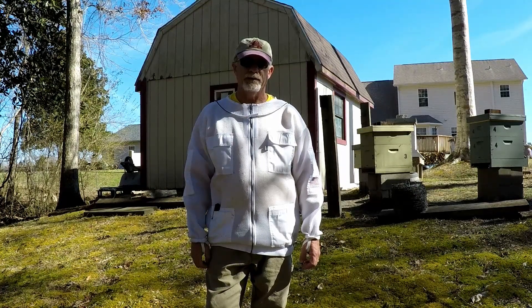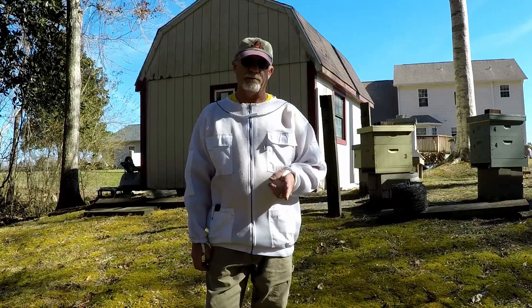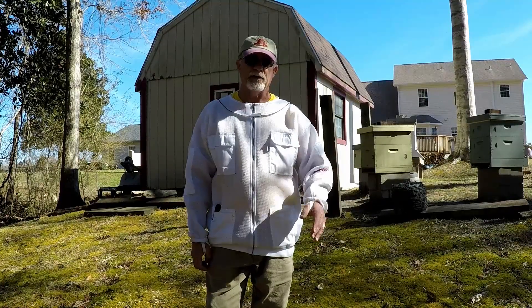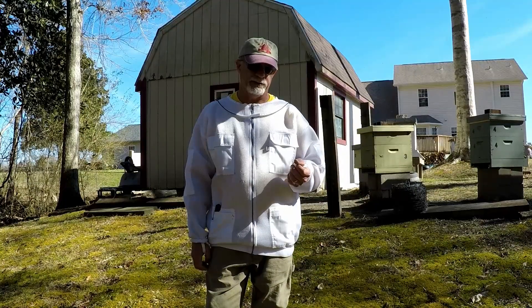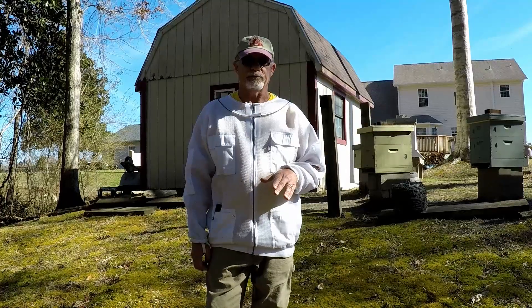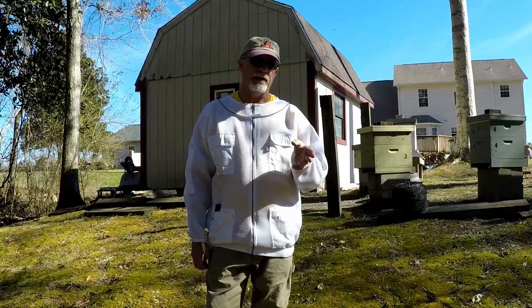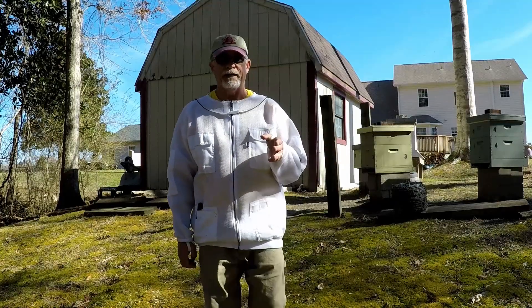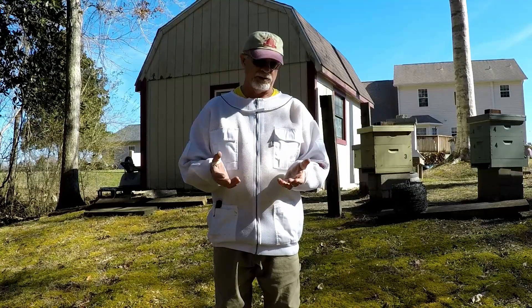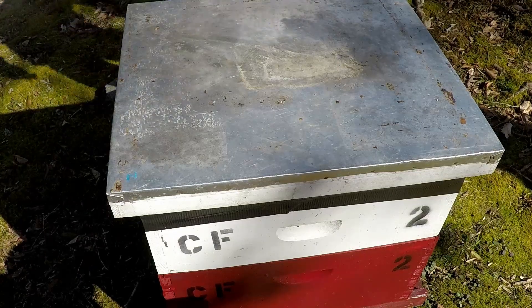Good morning everybody, welcome back to Warden's Farm. It's 10:30 in the morning, 55 degrees, and the bees are flying like crazy. We're getting ready to check the coal farm hives — starting with hive number one, the yellow box, to see how the queen's doing. We'll probably put a deep on that one and move the food up so they can get ready for the queen. Then we'll check hives two, three, and six. Let's get into these bees.